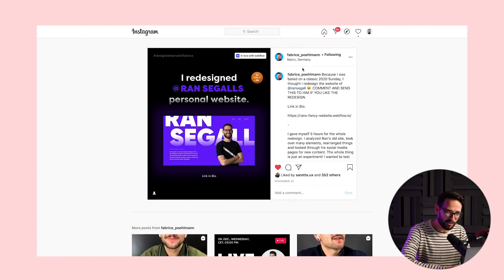Hey friends, what is up? My name is Ron Segel. Welcome back to Flux, where we're always talking about design, web design and freelance. Today I want to cover this redesign. Two weeks ago, Fabrice posted on Instagram that he redesigned my website — he got like five free hours on a Sunday and decided to do it as a side project. Thank you, Fabrice.